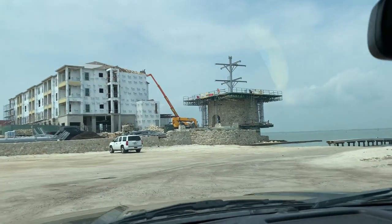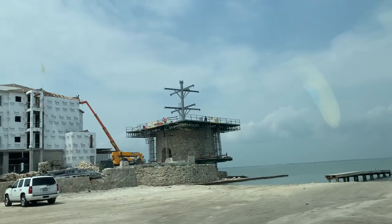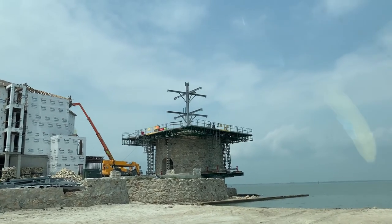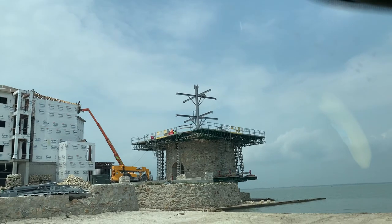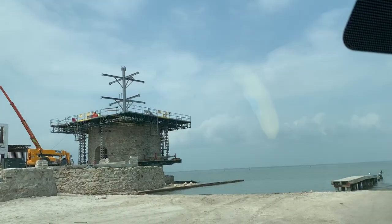It has the framework — it's going to have the winding stairs that you walk up. Pretty awesome. It'd be very cool. Hey, thanks for watching, guys. I appreciate you.